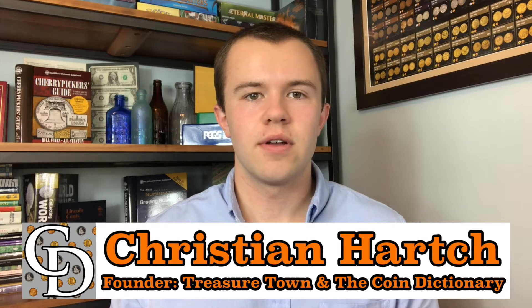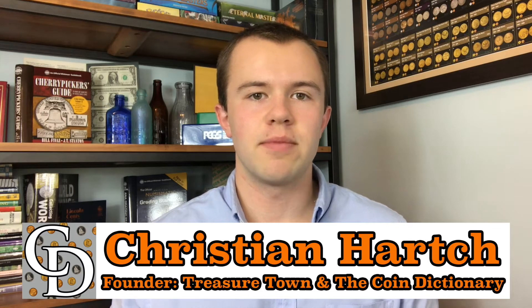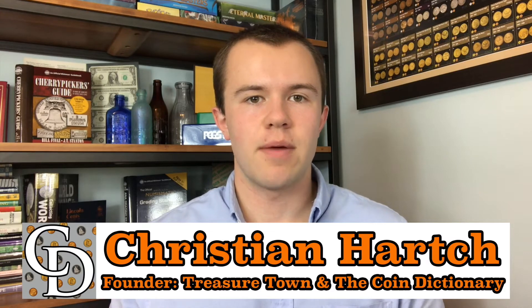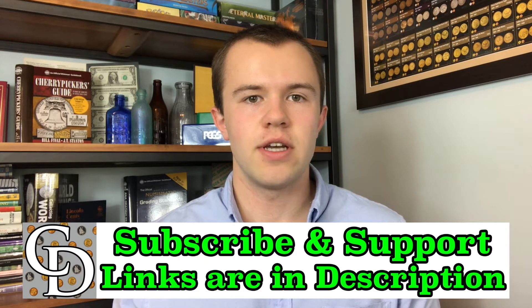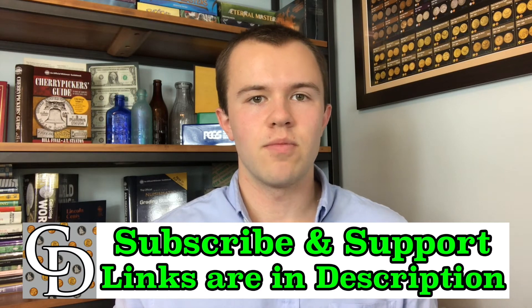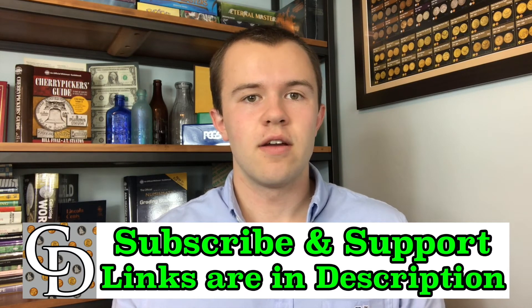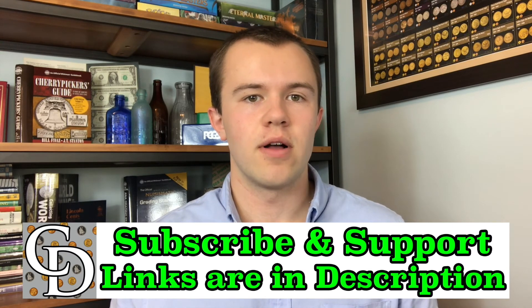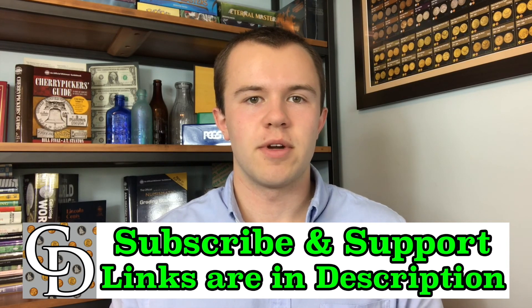Thanks for watching the video. I'm Christian, the founder of The Coin Dictionary Project, and I'd encourage you to subscribe to the channel, like the video, and check out my other channel, Treasure Town, and subscribe to that as well. If you're interested in supporting the channel financially, there are affiliate links below where you can purchase something you probably would have been buying anyway, and by going through my link, there will be a kickback directly to The Coin Dictionary Project. Hope to see you on some of my other videos and on my channel, Treasure Town.